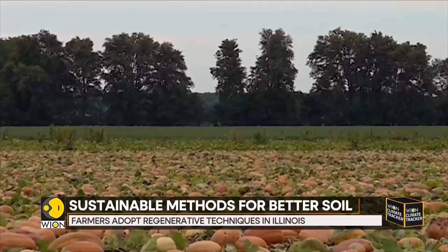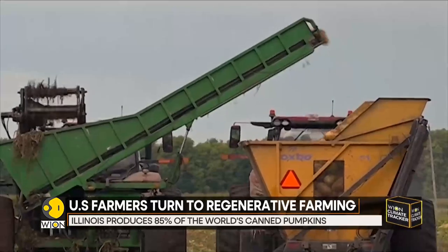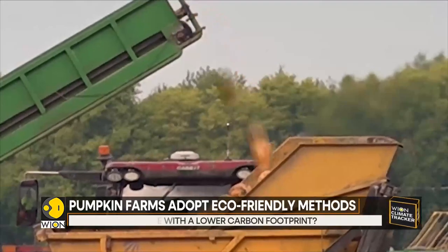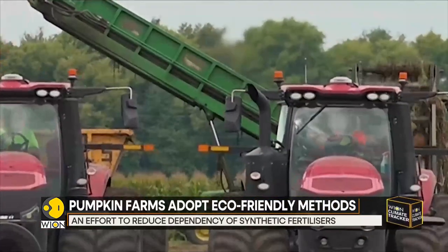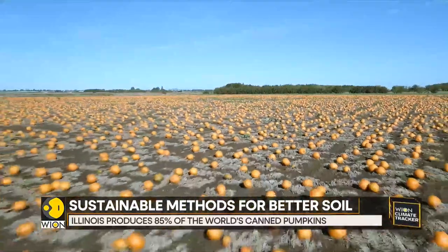Regenerative agriculture is gaining momentum. Big names like Nestle and Walmart have joined the list, incentivizing farmers by giving them credit when they manage to increase soil carbon or improve water quality. They have offered to support farmers directly who take part in the regeneration effort. Such efforts have helped reduce dependency on synthetic fertilizers and are also proving to be more cost effective.